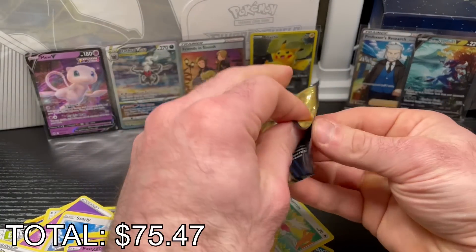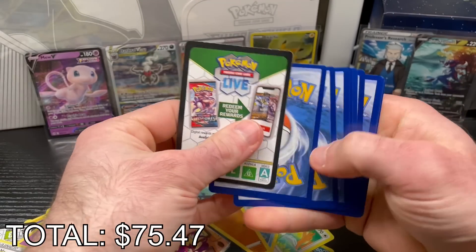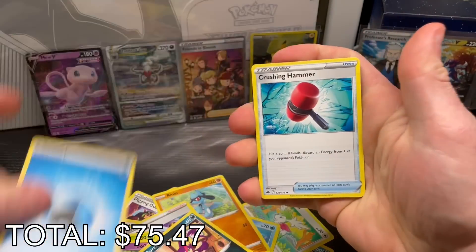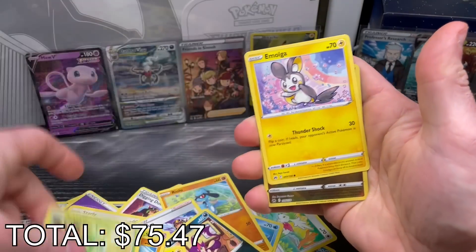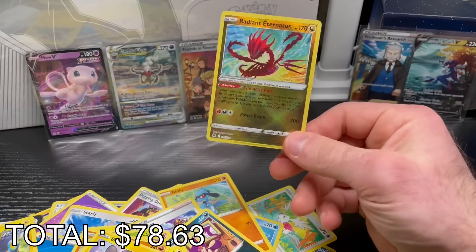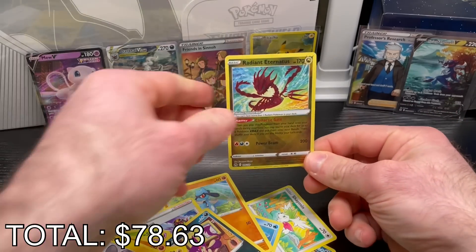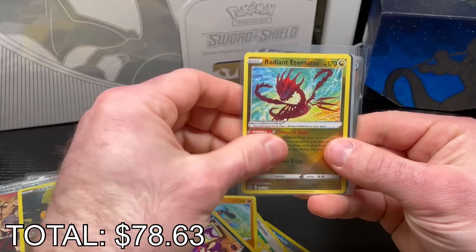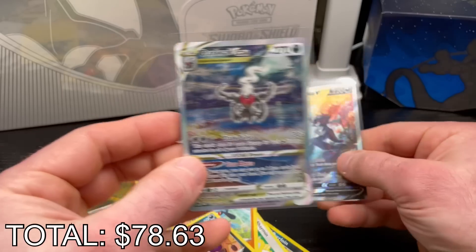Last two packs — if I get nothing that's okay, because I already got a bunch of hits. Pack nine has a Crushing Hammer, Luxio, Rescue Carrier, Staravia, Scyther, Emolga, and a Radiant Eternatus. Radiant cards don't really do it for me — I like my cards to be shiny — but it's still considered a hit. Final pull list: Professor's Research full art, Friends in Sinnoh full art, Pikachu full art, Radiant Eternatus, Mew V, Darkrai V-Star, and Hisuian Samurott V.